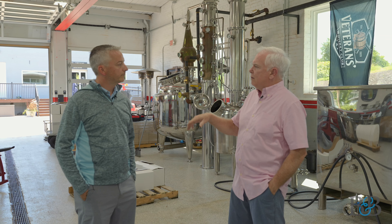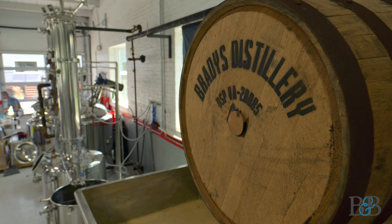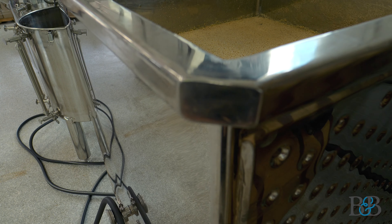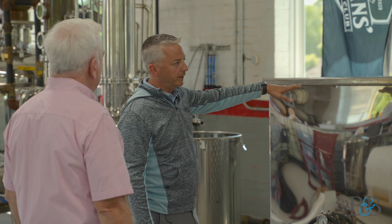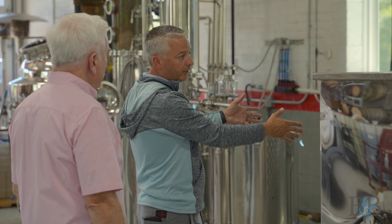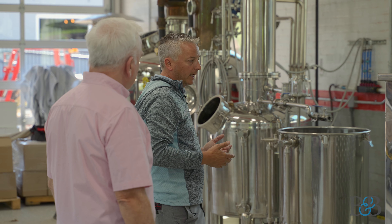You can see our still setup behind us here. We've got our mash tun over here, which is obviously very similar to beer. We actually have a corn whiskey right now fermenting — we just made it yesterday. This will ferment for about five to seven days. Then we cook it in the mash tun and move it from there over to one of our many fermenters.